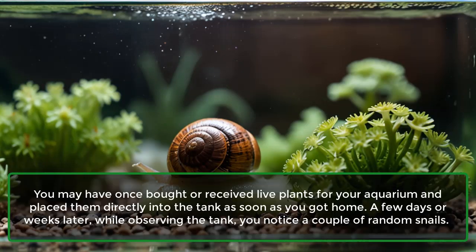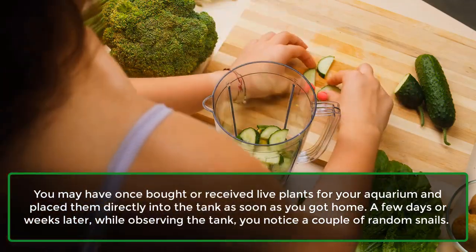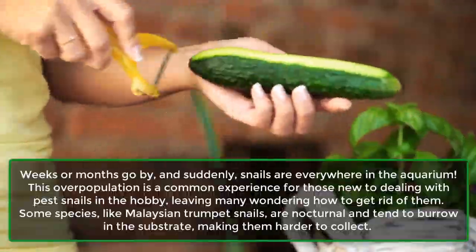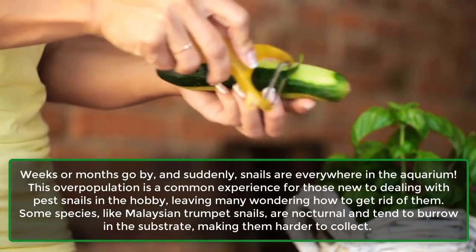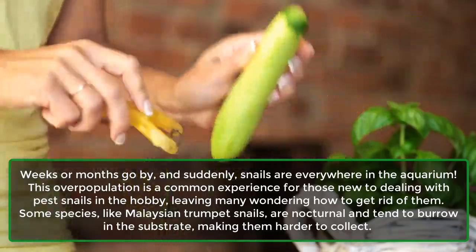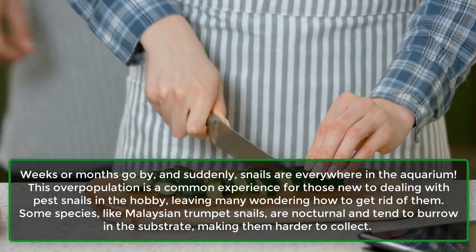You may have once bought or received live plants for your aquarium and placed them directly into the tank. A few days or weeks later, while observing the tank, you notice a couple of random snails. Weeks or months go by, and suddenly snails are everywhere in the aquarium. This overpopulation is a common experience for those new to dealing with pest snails in the hobby, leaving many wondering how to get rid of them. Some species, like Malaysian trumpet snails, are nocturnal and tend to burrow in the substrate, making them harder to collect.